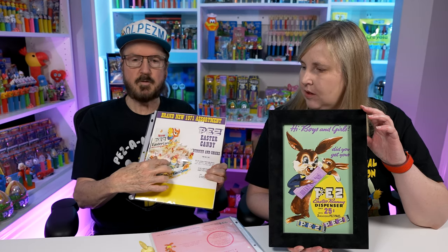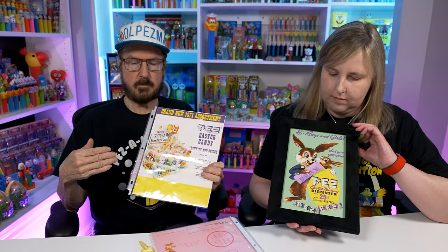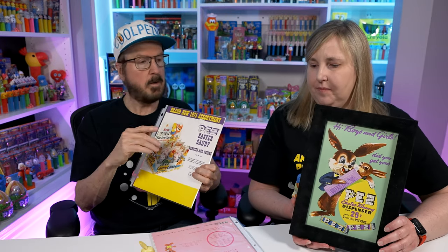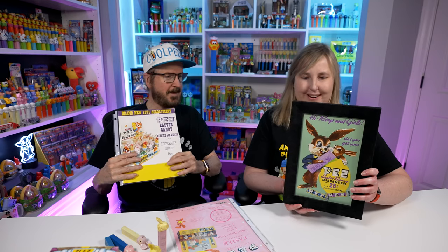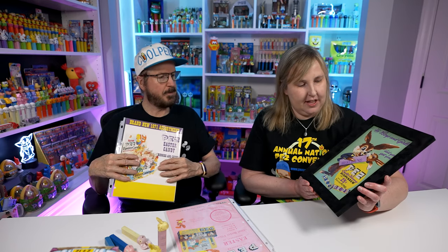They usually always want to have the dispensers on these sheets because if you're buying this for your store, you want to see what the dispenser looks like. A lot of times these ad sheets are two-sided — one side has art and the other side has the actual dispensers. I don't remember if this one has something on the other side; back in 1958 it may not have.